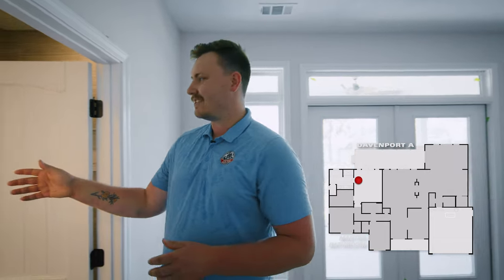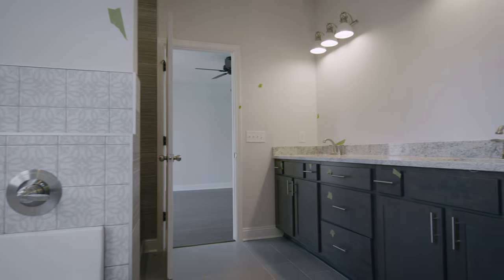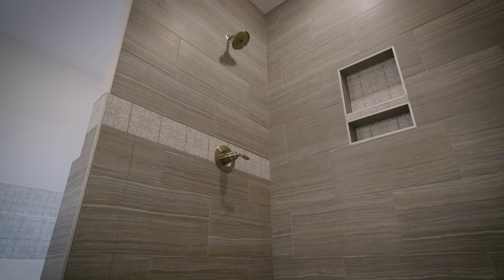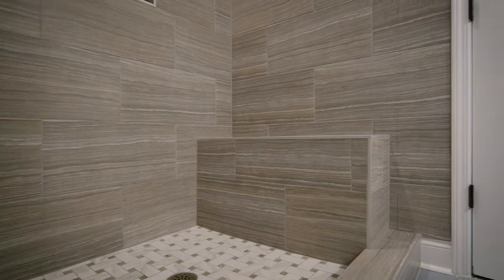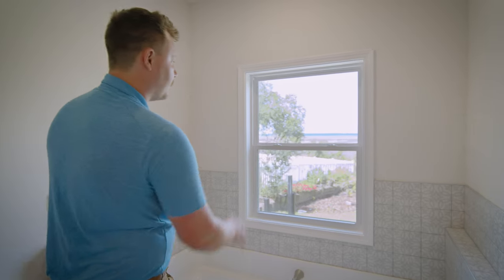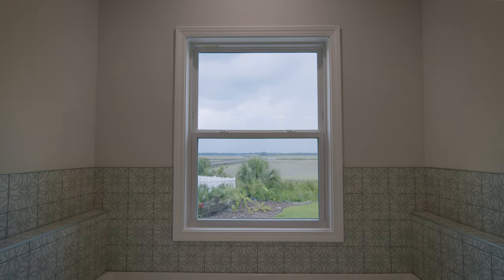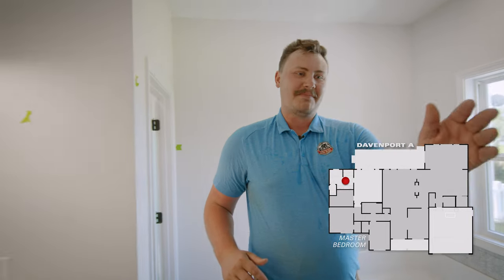That takes us straight into the master bathroom. As soon as you walk in, you'll see this nice double vanity sink — they'll have a full-length mirror going all the way across. Over to this side, you have the tile shower with stainless steel fixtures, offering a niche and also a stool slash seat. Moving to the left is the garden tub, where you'll see a gorgeous window that overlooks the marshes. As you're sitting here taking your bath, you can look at the natural landscape, the palm trees swaying back and forth in the wind.